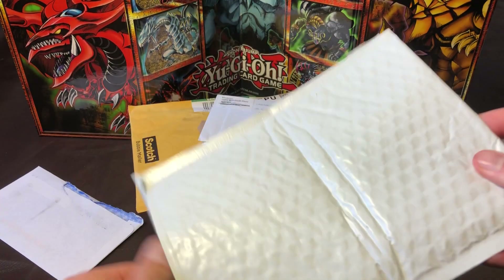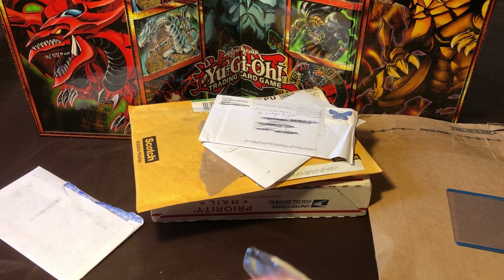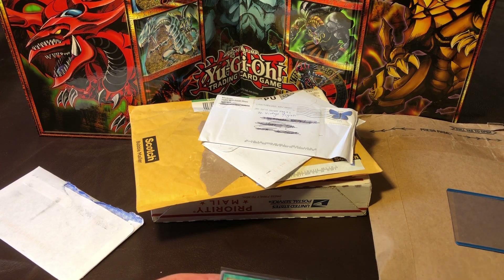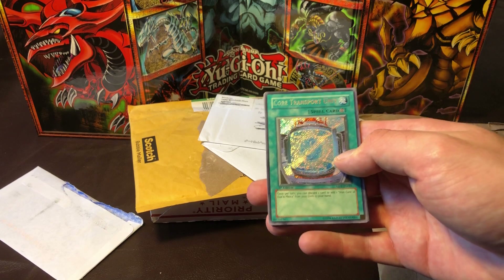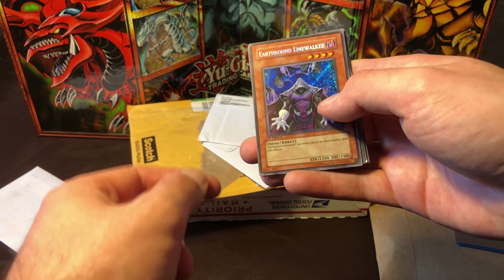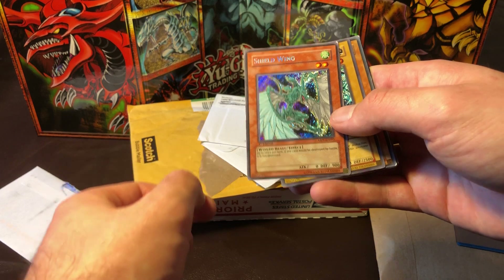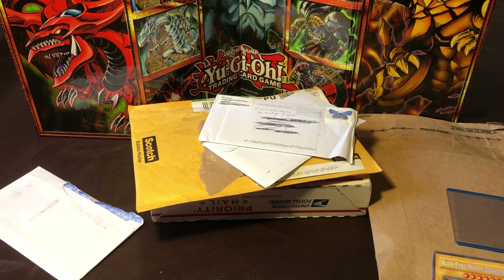Kind of mad about this one — it's a Troll and Toad purchase. I just bought from them and I wanted to get another card that I missed, but after they processed my order they said so-and-so was out of inventory, gave me a refund for that item, but charged me for the rest. So they sent me the rest of the order: a Core Transplant from Absolute Power Force, an Earthbound Line Walker from Absolute Power Force, and a Shield Wing from Absolute Power Force — picking up some of the last secrets from that set that I had not received.